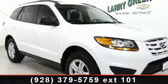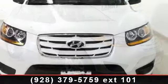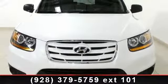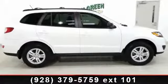Step into the 2011 Hyundai Santa Fe GLS. If you are looking for a first-rate auto, this one could be yours today. This vehicle comes with a reliable four-cylinder engine, connected to a smooth-shifting automatic transmission.